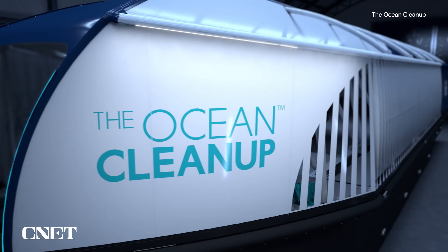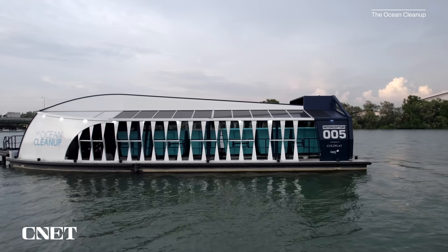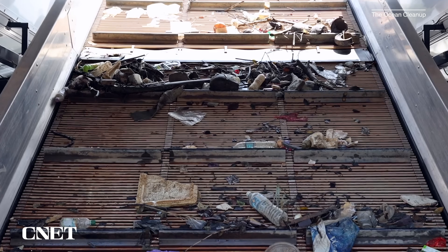The Ocean Cleanup has been using their interceptor technology for a number of years now to catch and dispose of floating debris before it can pollute the open ocean.